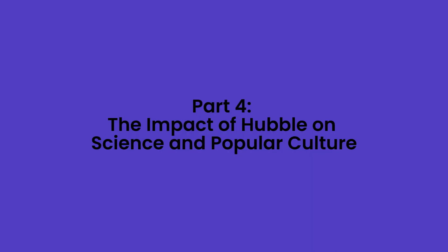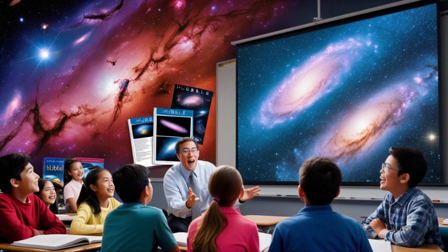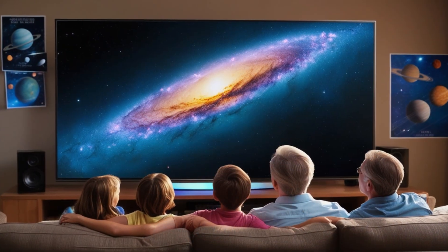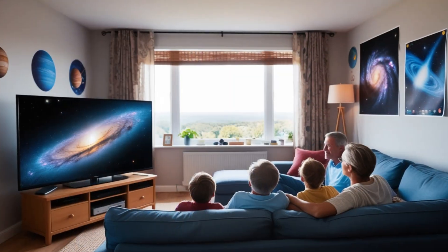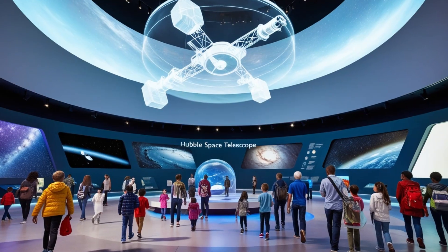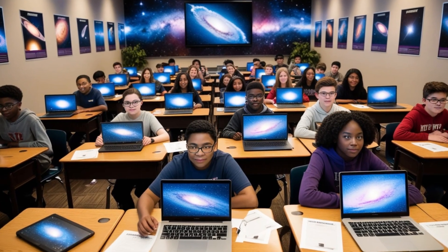Part 4: The Impact of Hubble on Science and Popular Culture. Hubble's impact goes beyond just scientific discovery. It has inspired generations of scientists, students, and even artists. Its images have become cultural icons, appearing in everything from textbooks to movies. Hubble has brought the wonders of the universe into our homes, schools, and imaginations. For young space enthusiasts, Hubble's images offer a window into a world far beyond our own — a world of infinite possibilities. It shows us that there's so much more to discover, and it inspires us to keep asking questions.